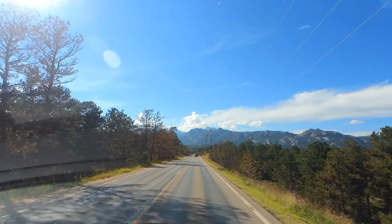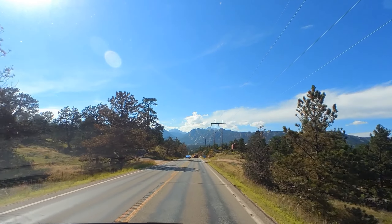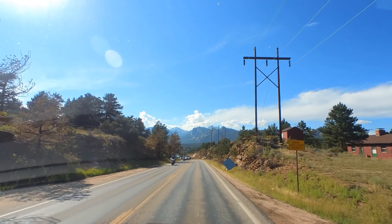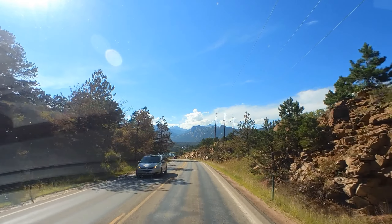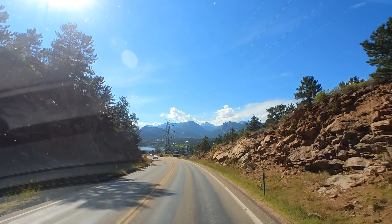That's us just started the descent down to our first stop for the weekend. We're going to stop in Estes Park here just to fill up on some groceries, maybe grab a beer, and then from there we're going to head into Rocky Mountain National Park and up over the Continental Divide.